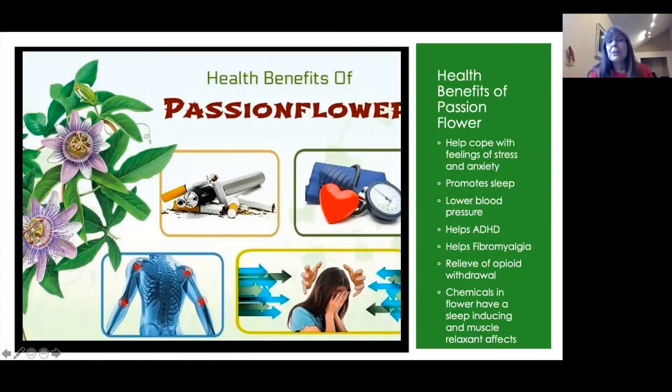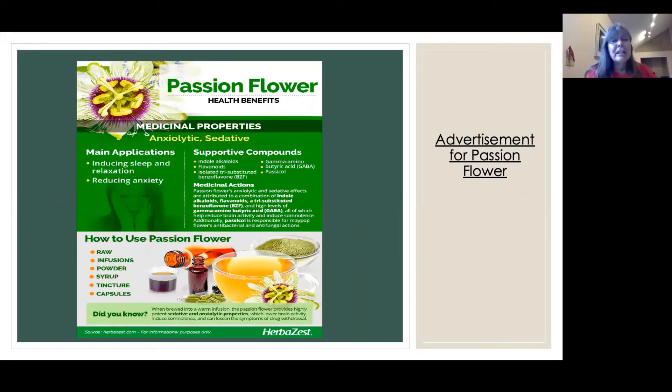Here's one of the advertisements for the passion flower. It says it induces sleep and relaxation and reduces anxiety. You can make it in a tea or elixir, brewed into a warm infusion. It lowers brain activity, makes you sleepy, and lessens symptoms of drug withdrawal. There were several different makes of medicines by different manufacturers available online, and Walgreens even has one that promotes sleep. It's really interesting when you get into it how many people actually use it.